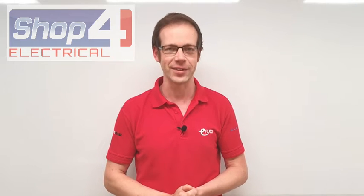Welcome to this hot question video in association with SHOP4 Electrical, quality branded products at discounted prices, your 24-hour online trade counter.